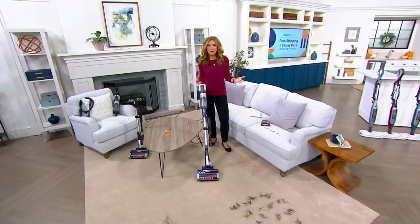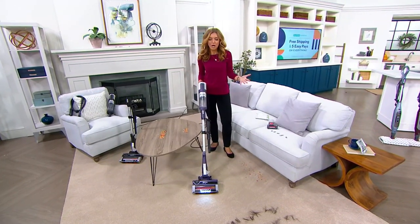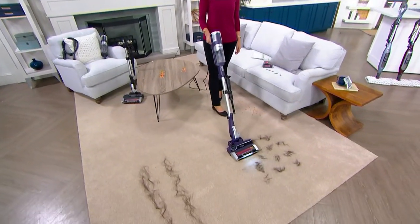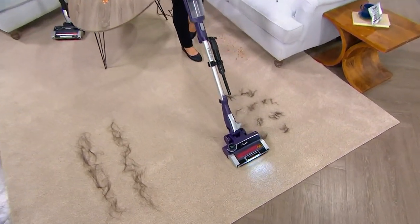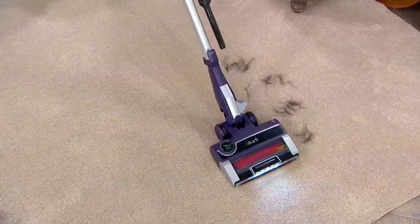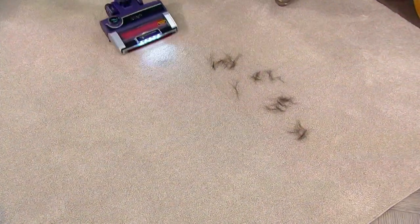The big question is, will we or won't we? Will we or won't we see 'sold out' on the screen? Everybody in the building, the money is on yes — because I have fewer than 1,000 remaining in our today's special value.